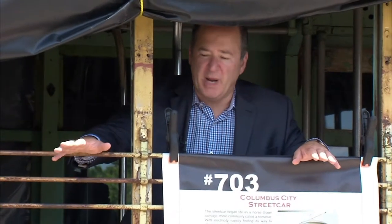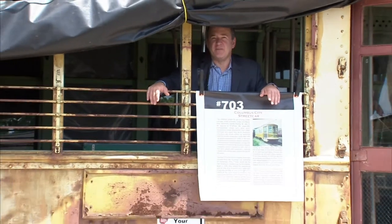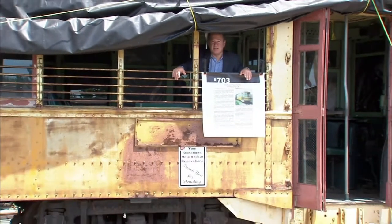There is a GoFundMe page to raise money to help restore this streetcar. The goal is $25,000. In Worthington, Kevin Landers, 10 TV News.